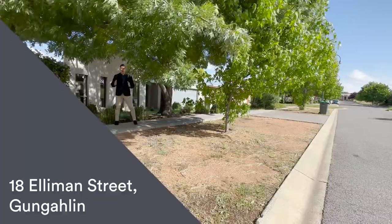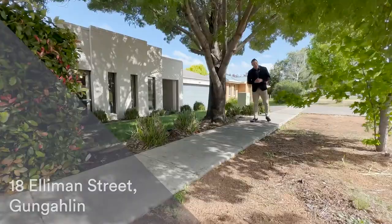Hello, my name is Aaron Lewis and welcome to your detailed walkthrough tour of number 18 Elliman Street here in Gungahlin. We're tucked away, it's nice and private.